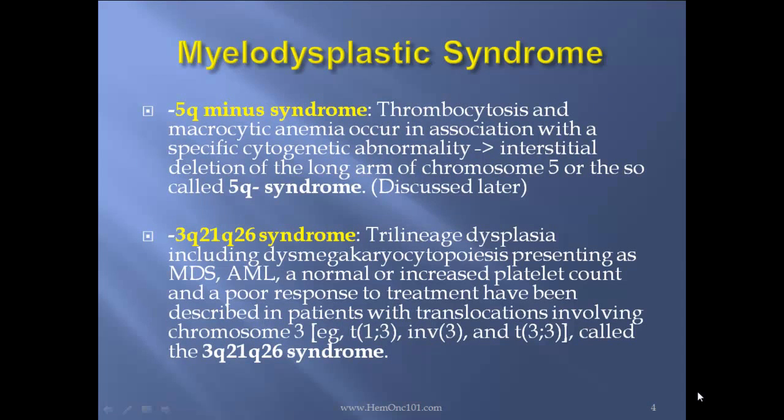The 5Q- syndrome: thrombocytosis and macrocytic anemia can occur in association with a specific cytogenetic abnormality — the interstitial deletion of the long arm of chromosome 5, or so-called 5Q- syndrome, which is discussed later. The 3Q21Q26 syndrome: trilineage dysplasia including dysmegakaryocytopoiesis, presenting as MDS, AML, or a normal or increased platelet count, and a poor response to treatments, have been described in patients with translocations involving chromosome 3.